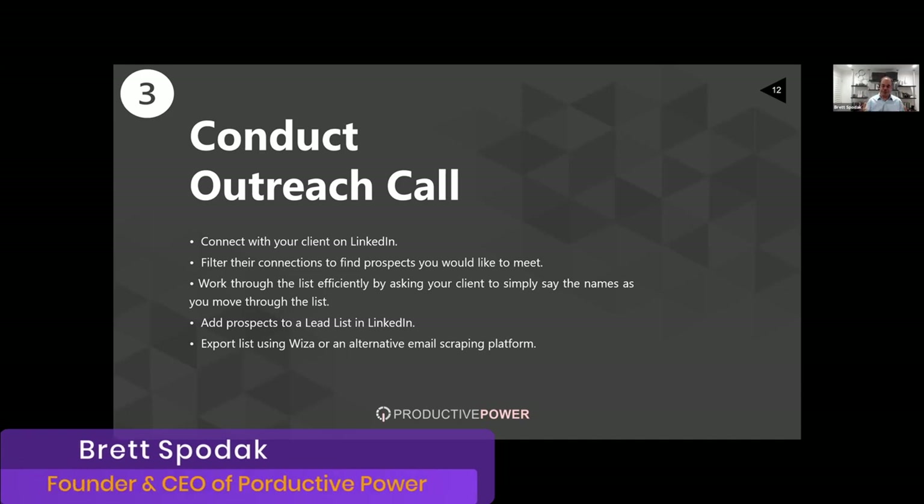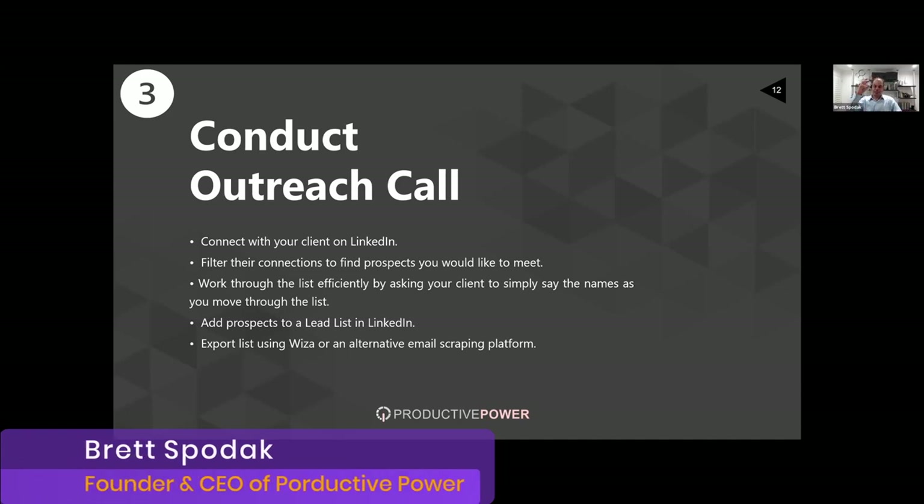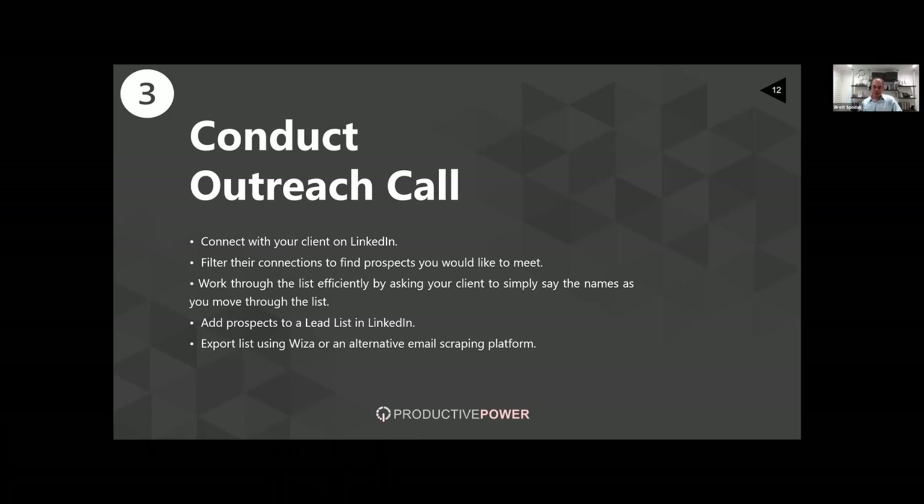On the outreach call, how do we leverage LinkedIn to effectively meet their connections? Here are the steps: first, make sure you're connected with the client on LinkedIn. Step two, filter their connections to find process prospects you'd like to meet. Step three, work through the list efficiently by asking your client to simply say the names as you move through. Step four, add prospects to a lead list in LinkedIn. And finally, export that list using Wizza or an alternative email scraping platform.